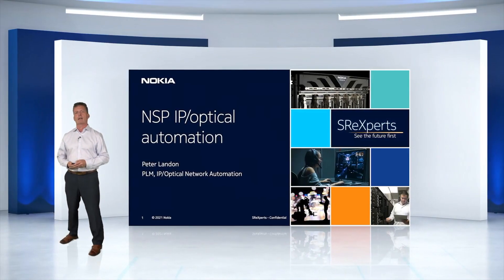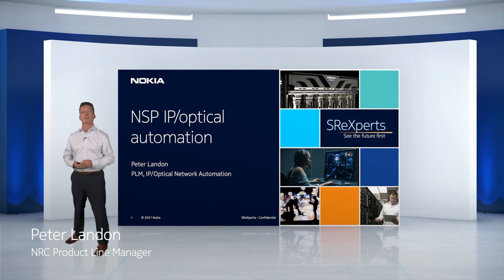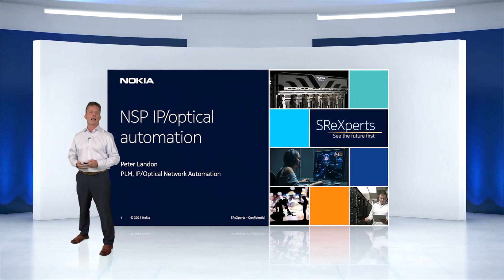Hi, my name is Peter Landon. I am a product manager with NSP, and today I'd like to spend a few minutes with you to talk about the benefits of NSP IP optical automation and how it can help simplify your day-to-day tasks and save you money.